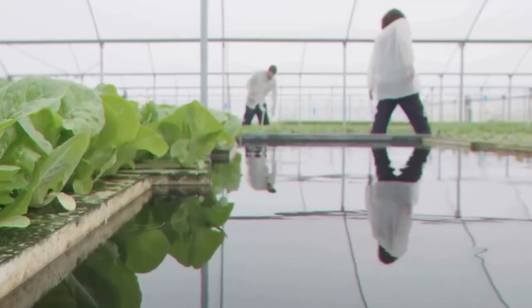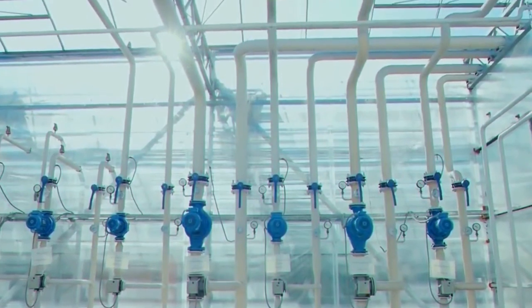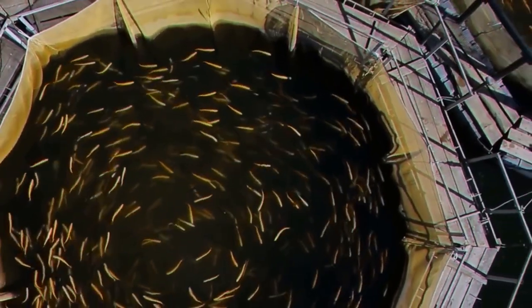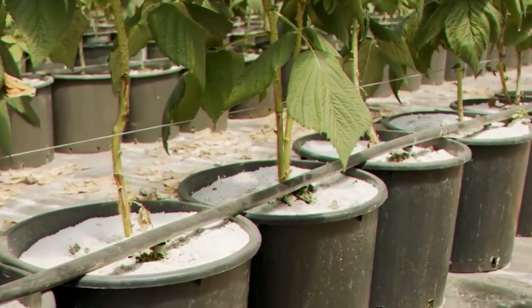By adding a fish tank into your hydroponic growing system, you can stop using the fertilizers needed for hydroponics and you gain another edible crop, the fish. Both the plants and the fish benefit from this symbiotic relationship. In combining both hydroponic and aquaculture systems, aquaponics capitalizes on their benefits and eliminates the drawbacks of each.